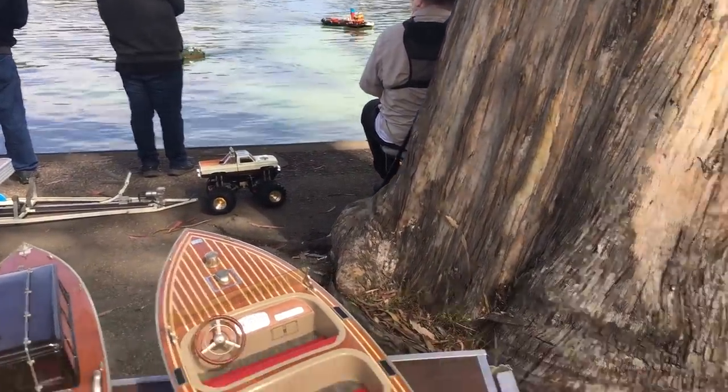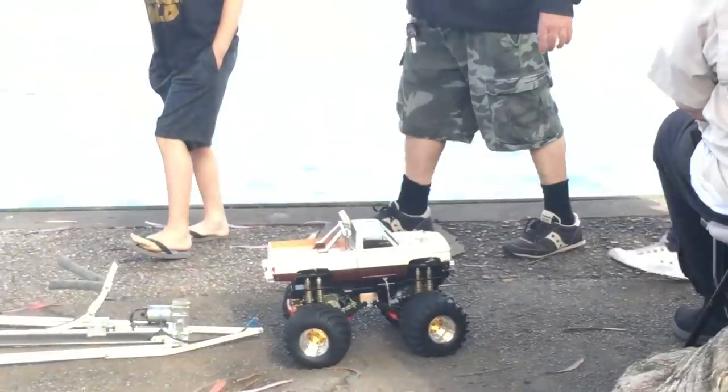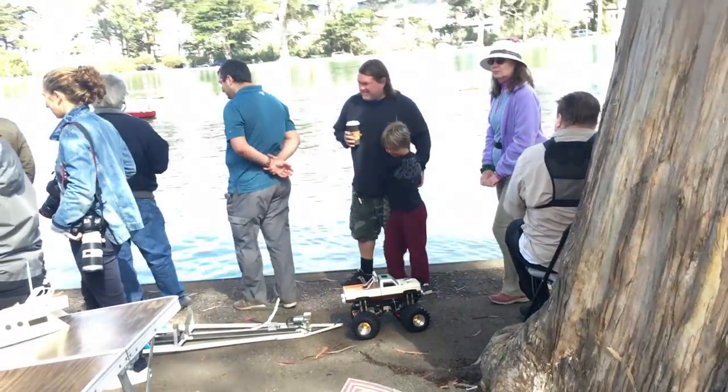Look at the monster truck. Aluminum boat — nice. Props to you thinking outside the box.